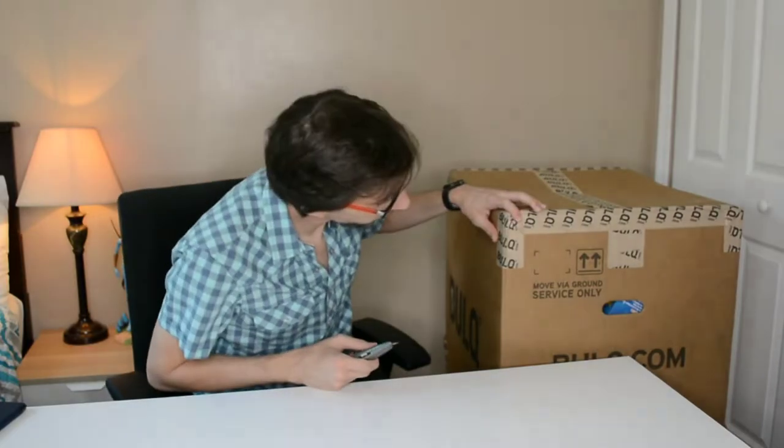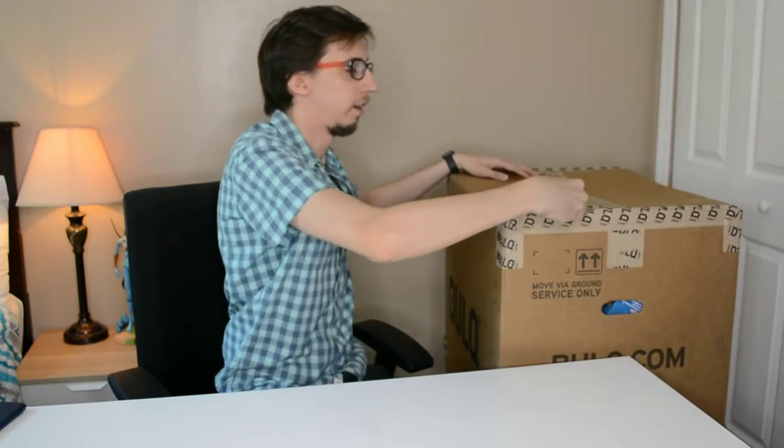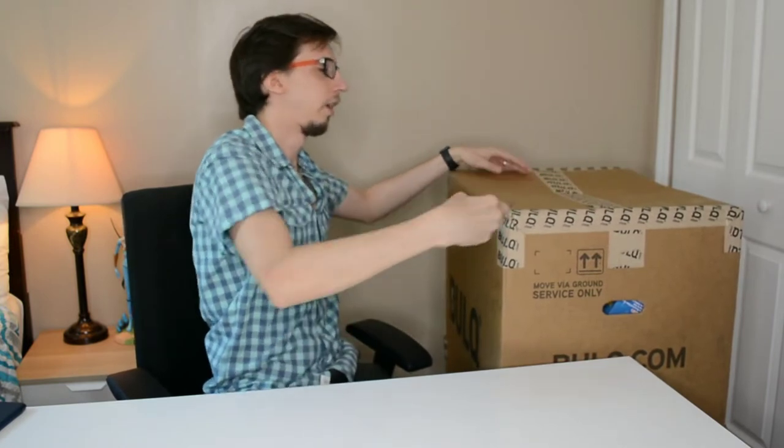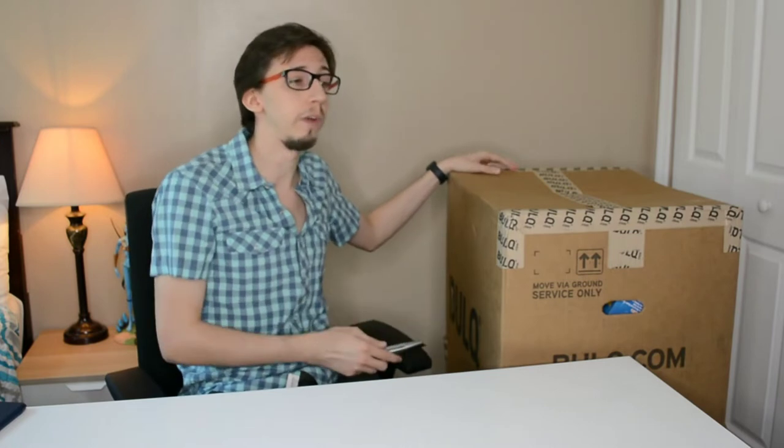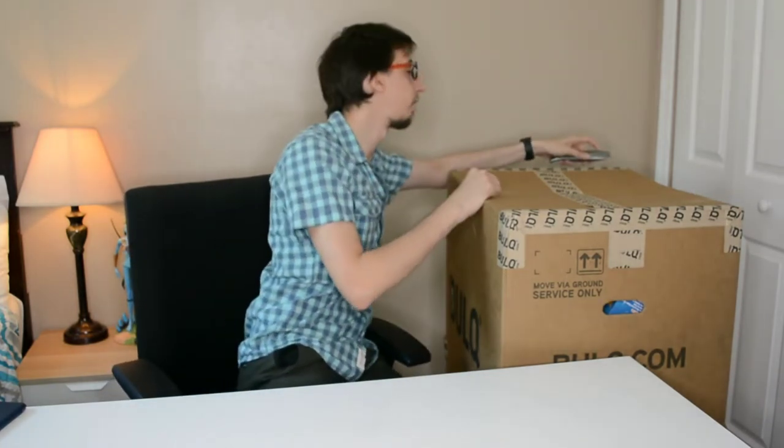This box has 47 items and I paid $140 for it, with an MSRP of $605. Let's see if we can make some money out of it.